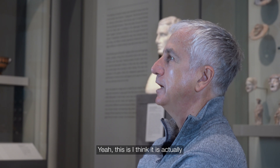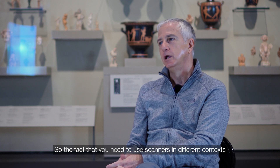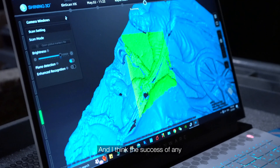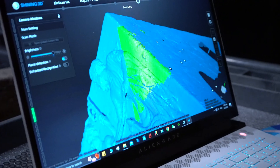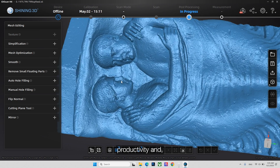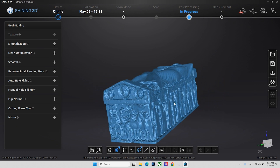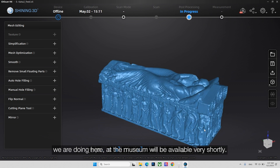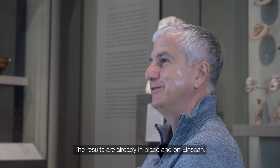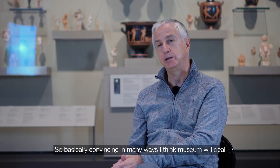This should be the routine — using scanners in different contexts and different environments. The success of any scanning work is efficiency, productivity, and usability, and that's the case here. The scanning work we are doing at the museum will be available very shortly. The results are already in place and this can be very promising for the future — convincing in many ways.